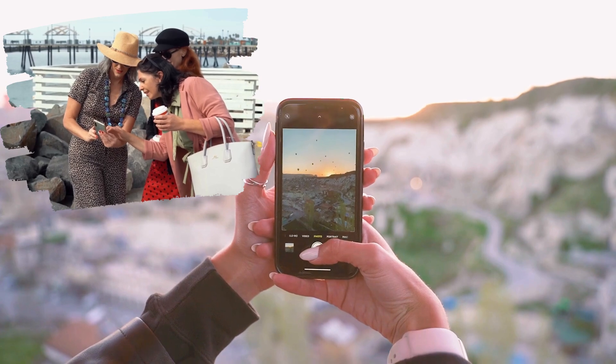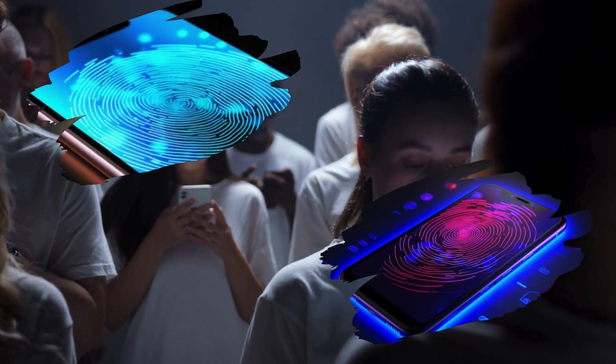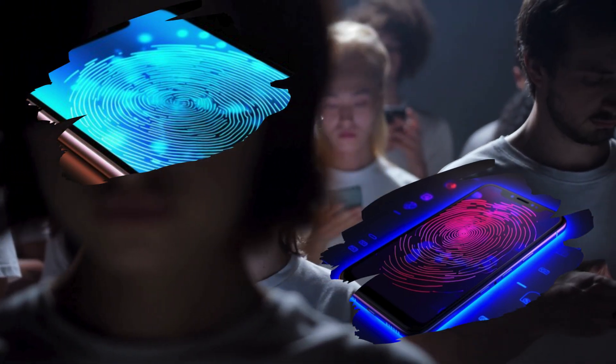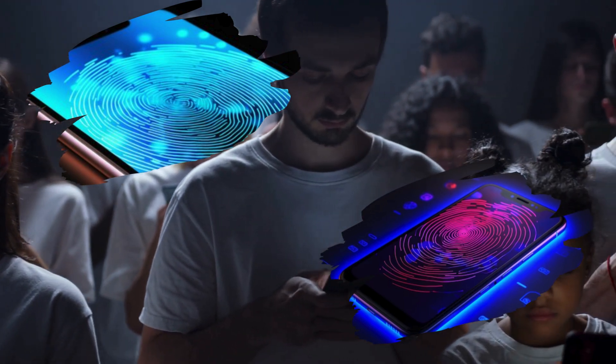Worried about security? Fear not! The Moto G34 5G comes equipped with a convenient side-mounted fingerprint sensor, providing you with top-notch biometric authentication and ensuring your device stays in safe hands.